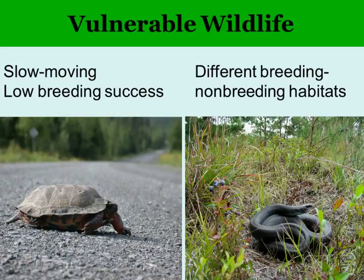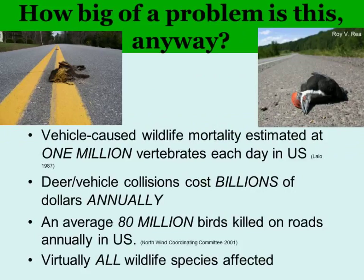Other vulnerable animals are those that must move a distance between their breeding and non-breeding habitats, putting them at risk of road crossings. It's a big problem — vehicles are killing at least a million vertebrates a day in the United States. That study is from 1987, so that number has likely doubled given more traffic and roads now, with many deaths not reported because scavengers clean them up.